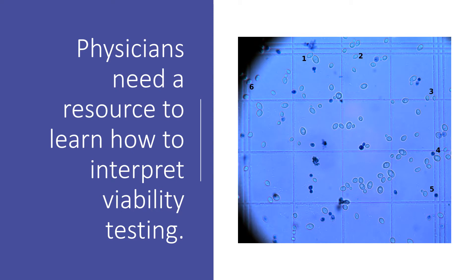This video is much more about the fact that physicians need a resource to learn how to interpret viability testing than it is about any specific product. I'm just using Livion as a great example here because that's the one that was just sent out, but it's extremely important that physicians understand this because they get bombarded with this stuff these days, and they generally don't know what to make of it all.